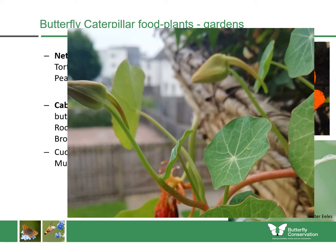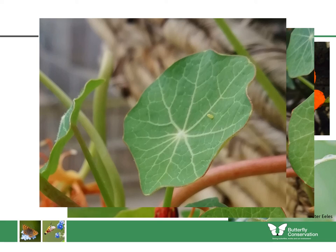Here's an example of a first-floor balcony in Stirling — you can see a hanging basket with a nasturtium growing, and just a little egg of a small white butterfly there, showing that even in the most unusual places you can provide the food and the butterflies will find it.